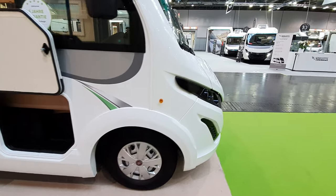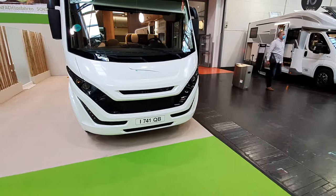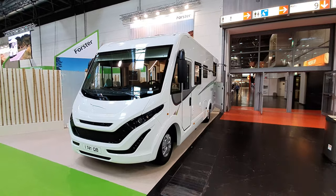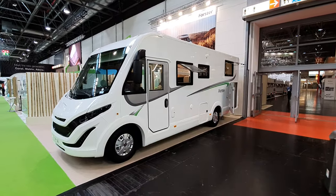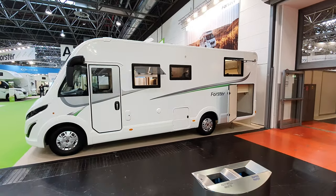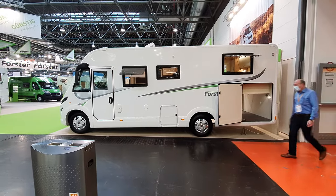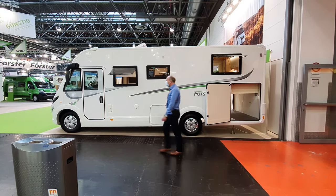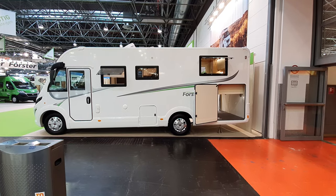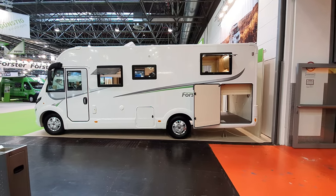I suspect Moviletta would hold its value more. You might say 'it's Italian, it won't hold its value' - but I don't know if these models are actually made in Italy or Germany now. Foster is about to open a new factory south of Pescara in Abruzzo, Italy, to double its campervan production capacity.